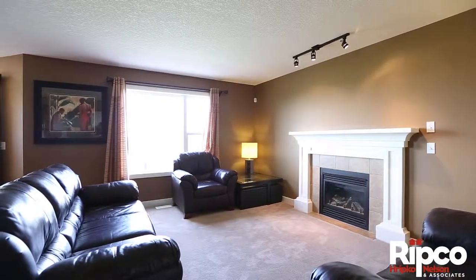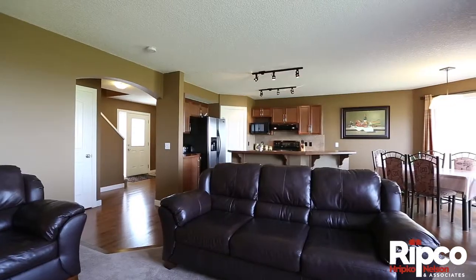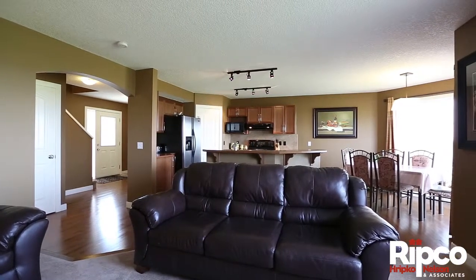The oversized front foyer opens up to the kitchen and roomy main floor family room with a gas fireplace.